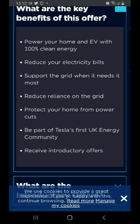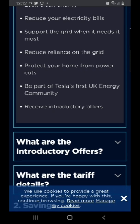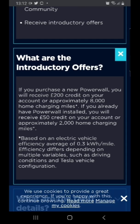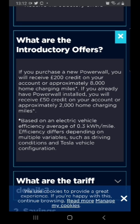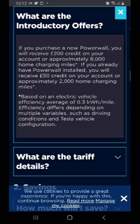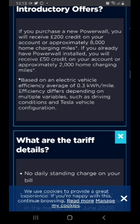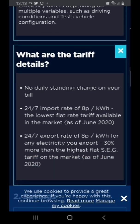Essentially, Tesla will control your battery for you - you can't decide when you want to charge up, they will decide. They'll give you 200 pounds if you buy a new Powerwall, or 50 quid if you already have one, so it's not much. I have a comparison with the EDF offer which is very similar in its working, where they run your system instead of you. But with the Tesla plan, they run it totally - you do not have any manual input.